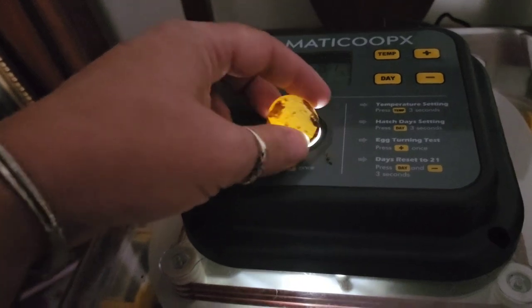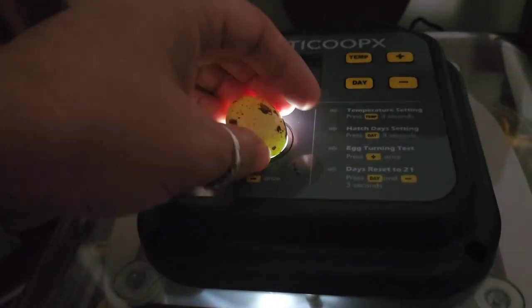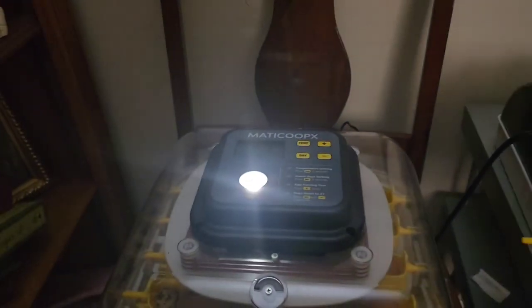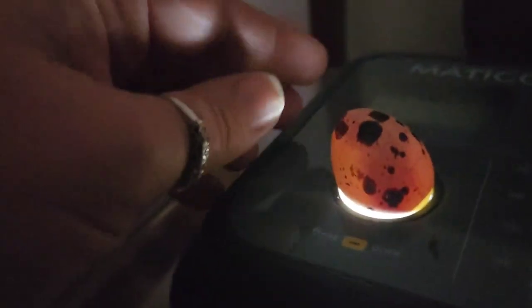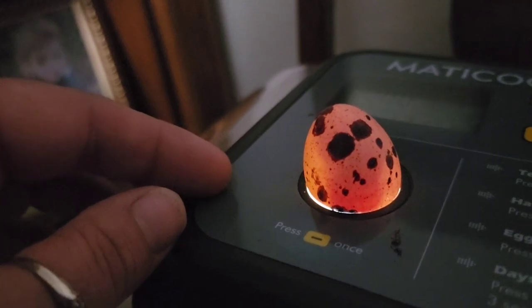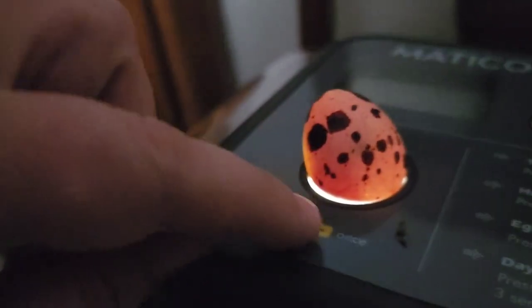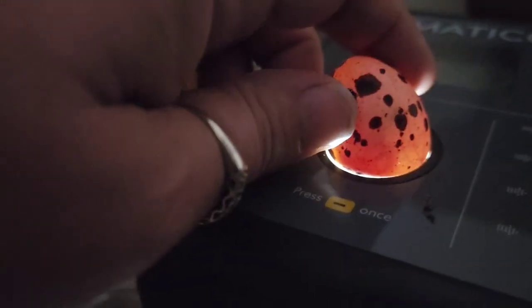This quail egg is completely clear so we are going to toss it. The next one has some movement in there — you can see him moving and you can see some of his veins right here, so this one is alive.